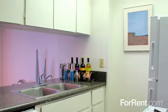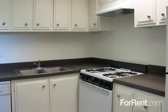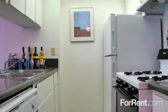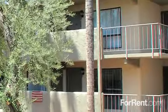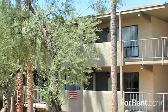Upgraded counters, lighting, and appliances are available in some layouts for added convenience. You'll have large closets to help maximize storage, and many homes offer a private patio or balcony you'll just love.